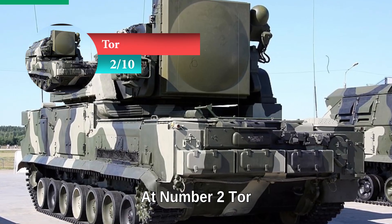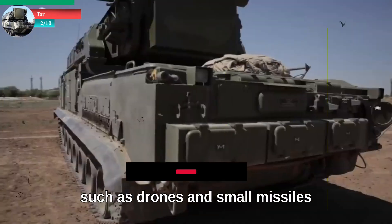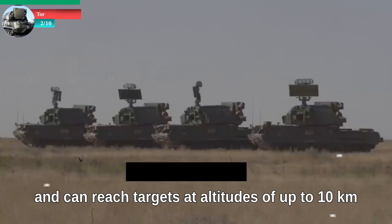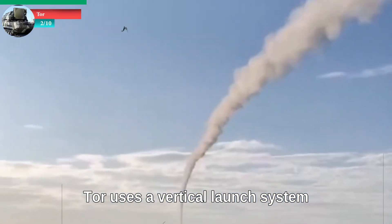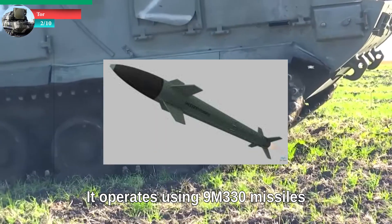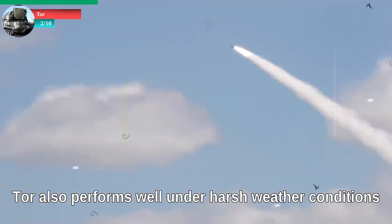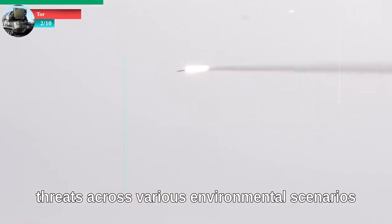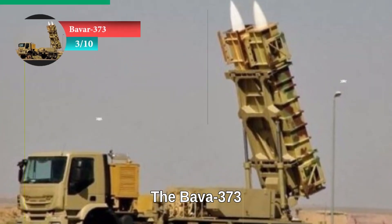At number two: Tor. The Tor is a short-range defense system designed to intercept nearby threats such as drones and small missiles. It has an effective range of 12 kilometers and can reach targets at altitudes of up to 10 kilometers. Known for its quick response time, Tor uses a vertical launch system and is specialized in protecting critical infrastructure. It operates using 9M-330 missiles and is considered vital for defending Iran's key assets. Tor also performs well under harsh weather conditions and is effective in intercepting aerial threats across various environmental scenarios.